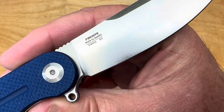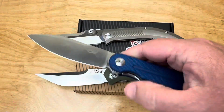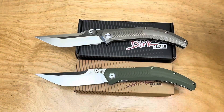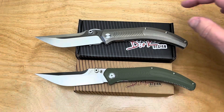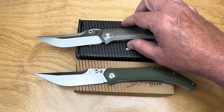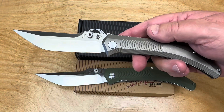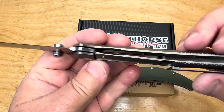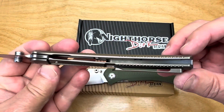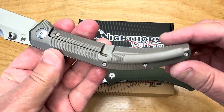By the way, this GANZO is the FH922 — one of my favorites. But it's in the same price range. The titanium Night Horse is $149, which isn't a lot of money for titanium and S35VN. It has ambidextrous thumb studs, it's a frame lock, locked up solid, with a big backspacer and titanium pocket clip.